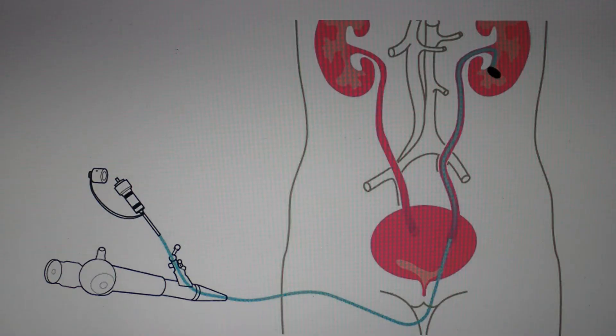This image shows the principle of flexible ureteroscopy. The instrument is advanced through the urethra, through the bladder, into the ureter, and advanced all the way up to the kidney stone, which is typically broken up with a laser and the fragments removed with a stone basket.